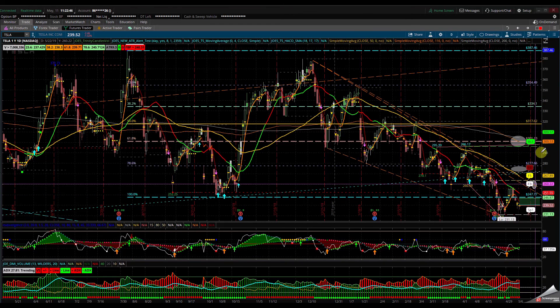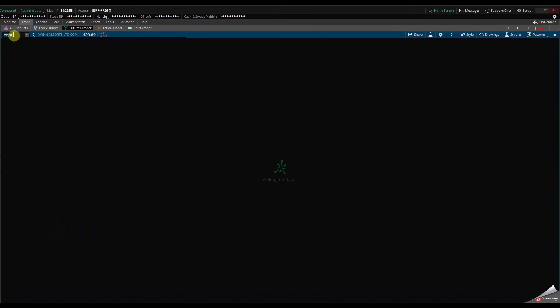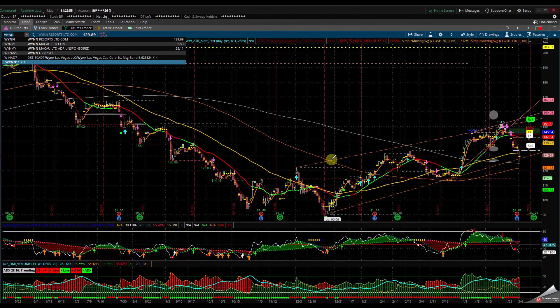Let's take a look at Wynn Resorts. Wynn Resorts came back to the down channel. If this down channel holds and you hold the 200 SMA, look for a U-turn back to the 138-140 area.